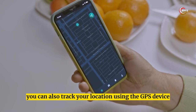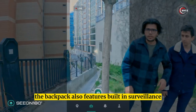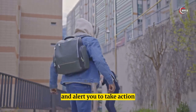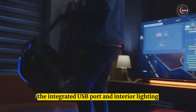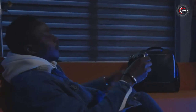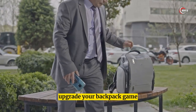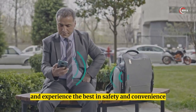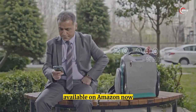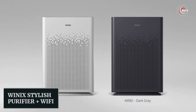You can also track your location using the GPS device and alert a specified contact. The backpack features built-in surveillance cameras that detect potential threats and alert you to take action. The integrated USB port and interior lighting make it convenient for charging and finding your belongings. Upgrade your backpack game with the Seon 180, available on Amazon now.